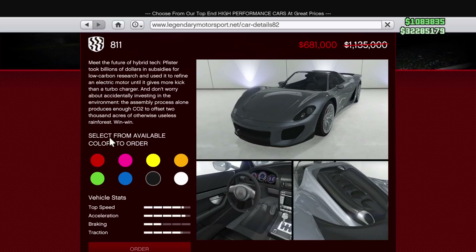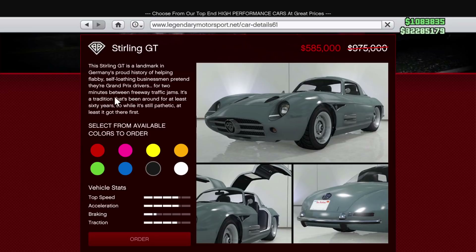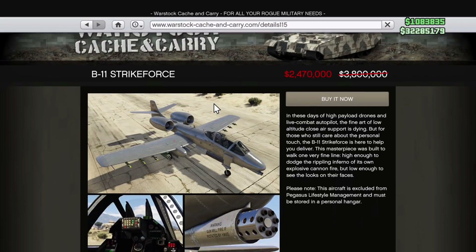The 811 is a really nice-looking vehicle — it's kind of a hybrid type deal with an electric motor, which is pretty neat. It's a very nice vehicle to have if you don't already own it. Then we have the Sterling GT on sale for $585,000, which has those wing-type doors — a cool little old-fashioned sports car if you'd like to pick it up.